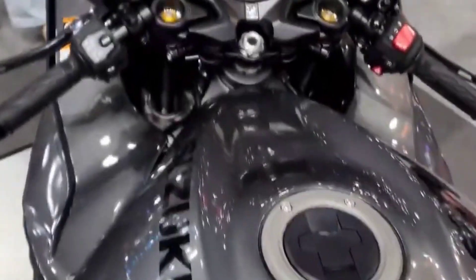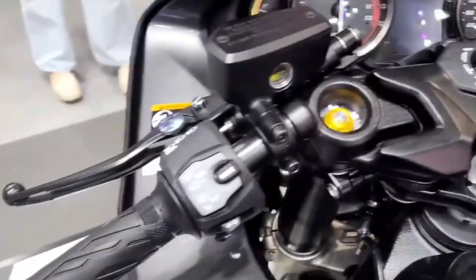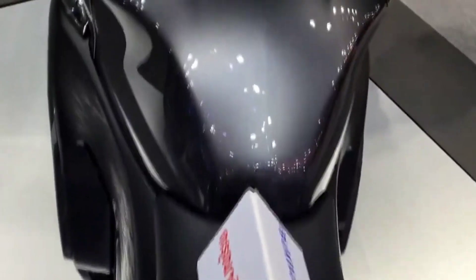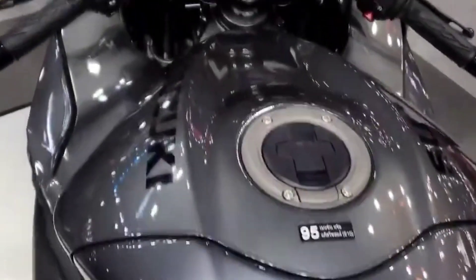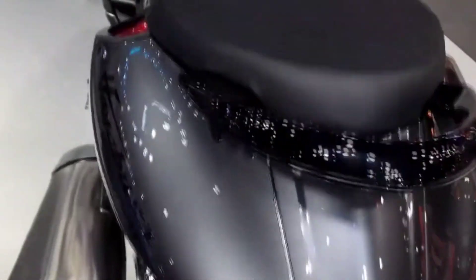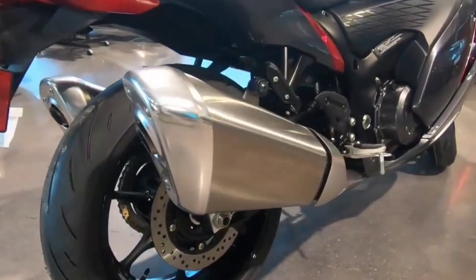The Hayabusa is equipped with the innovative Brembo Stylema front brake calipers. Featuring a lightweight, compact, and carefully sculpted design intended for use in high-performance motorcycles, these calipers increase airflow around the brake pads to cool faster and provide an immediate response. The Stylema front brake calipers are paired with a pair of 320mm diameter full-floating stainless steel discs with a perforated pattern, which further helps optimize cooling efficiency.